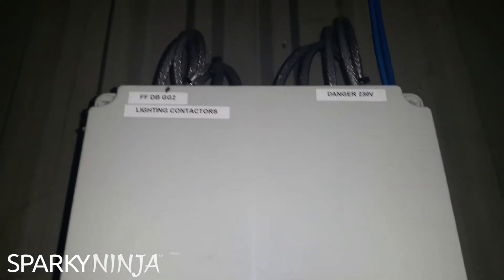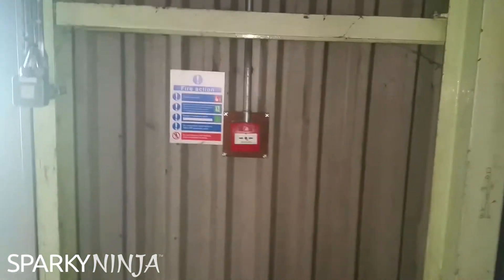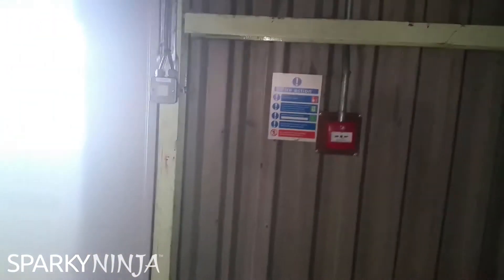Interestingly, the bay lighting, which would require some level of emergency, actually has no permanent live feed - as we know from going through this before in the other videos, they're all switched. So there is no emergency lighting in this location: no emergency lighting for an escape route, no emergency lighting for a point of emphasis, no emergency lighting above the doors, and what is there is not suitable.